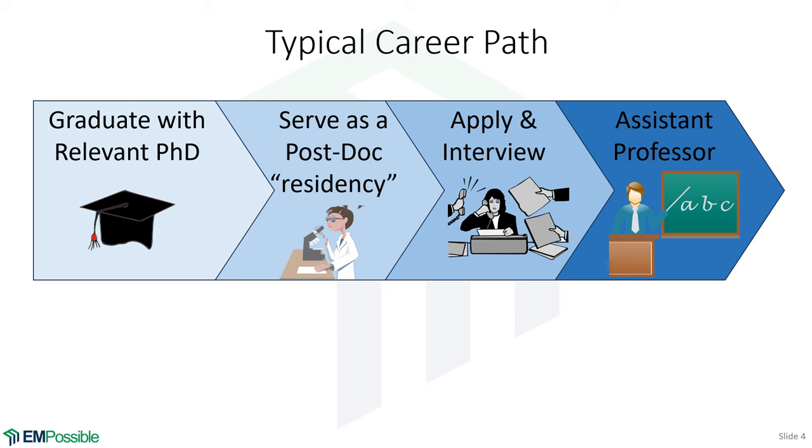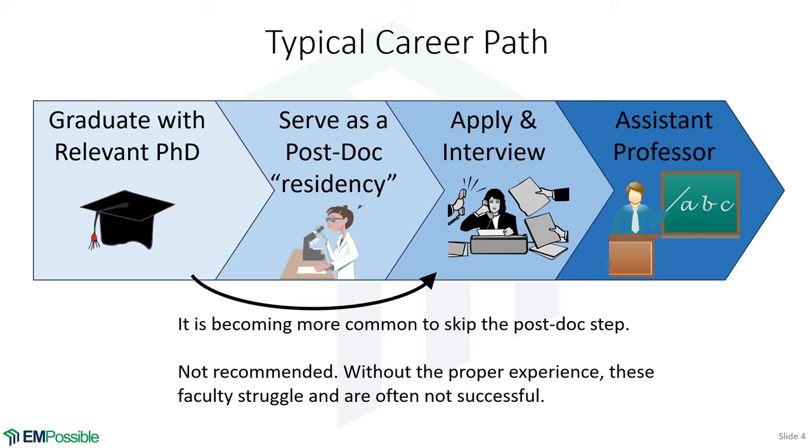Traditionally you start as an assistant professor, and after five or six years you get tenure and promotion to associate, then become a full professor. What is becoming more common — and I think is unfortunate — are graduates who jump straight from grad student to assistant professor without serving as a postdoc. In my experience, while many can be successful with proper support, they struggle a lot. They don't know how to write proposals, originate ideas, lead teams, or teach. The right postdoc fills in those missing skills.